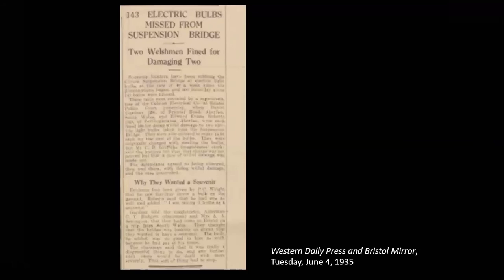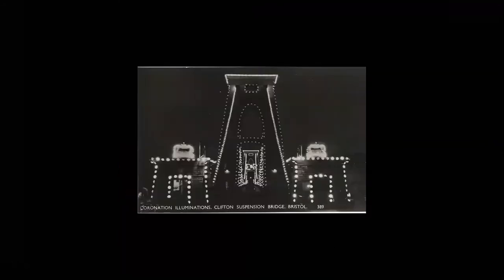The bridge was also lit up for the Festival of Britain in 1951 with 4,500 bulbs, but again 400 were stolen in the opening weeks. It was lit up for the coronation of Queen Elizabeth II — if you search the British Pathé film archives there's fantastic footage showing contractors right on top of the chains fixing the light bulbs. That installation used 6,000 lamps and six miles of cabling.